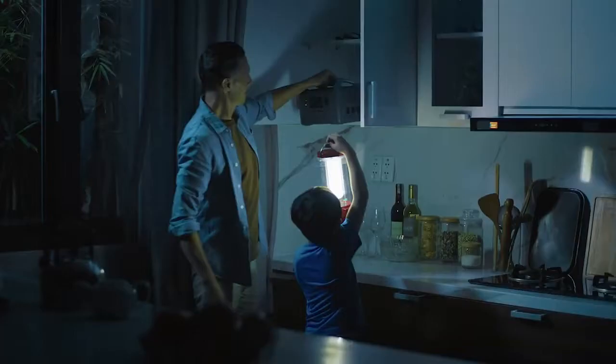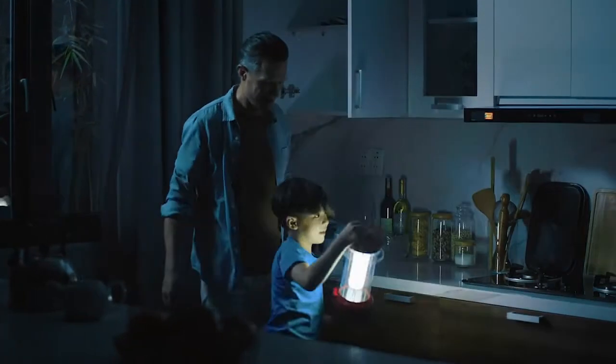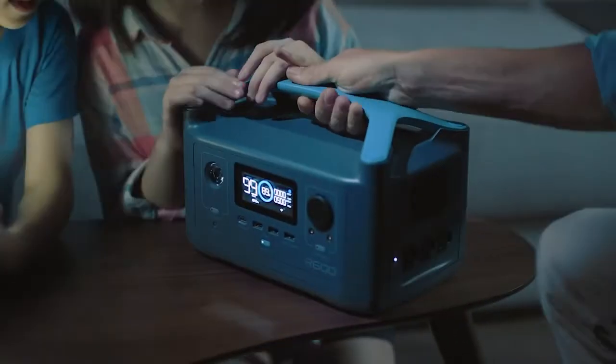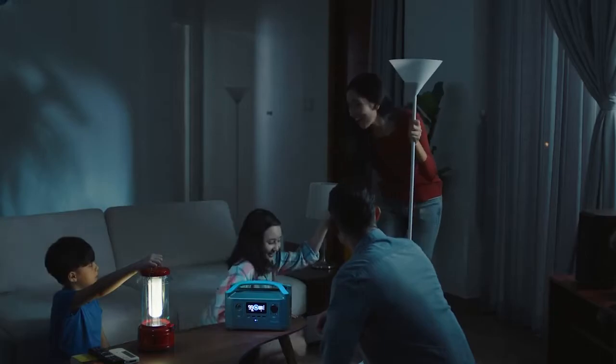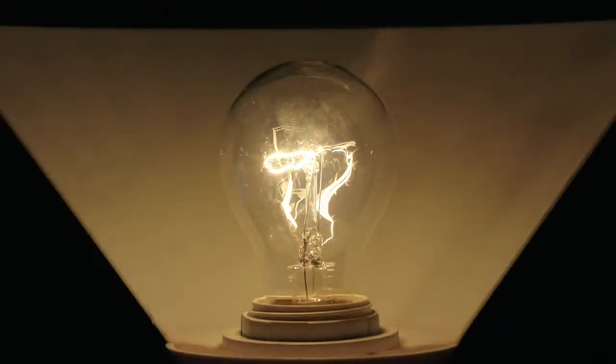Enter R600 — the only power station of its size with enough energy to run almost any household device. Most power stations like this can handle your standard devices,